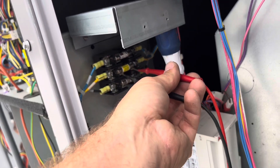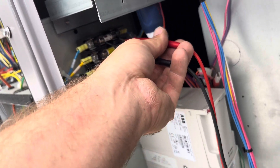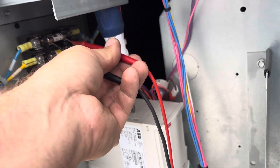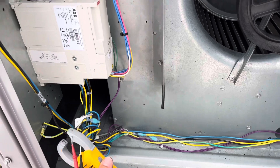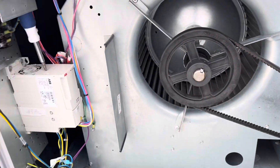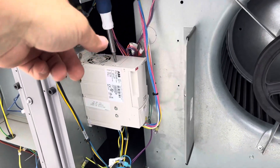Bad. Bad. Still good. VFD. Let's bypass the VFD for a second, then I'll change these fuses again.